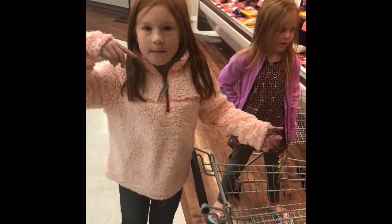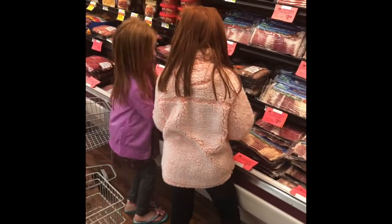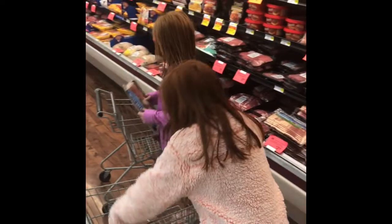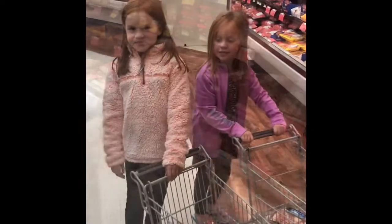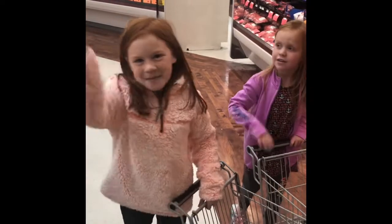Now we're going to get some bacon. I'm going to get this one, and this one, and this one. Put it in your cart. On to the next thing. Thanks for watching. Hope you guys have a great day. We're going to go check out. Bye.